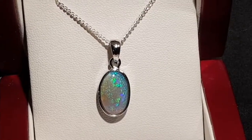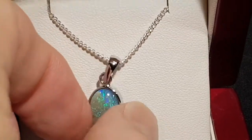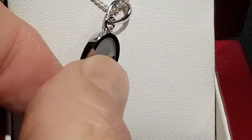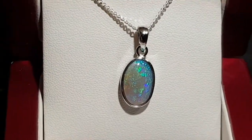A very nice classic opal — classic opal is where it's 100% natural, good high dome, good thickness, with a little inclusion in the back. Everyone can see that it's a natural opal, good size.